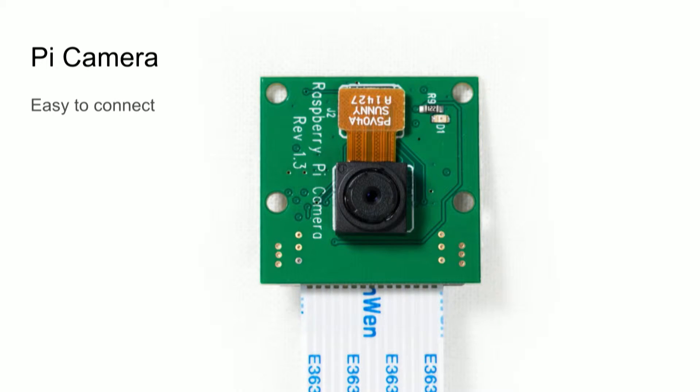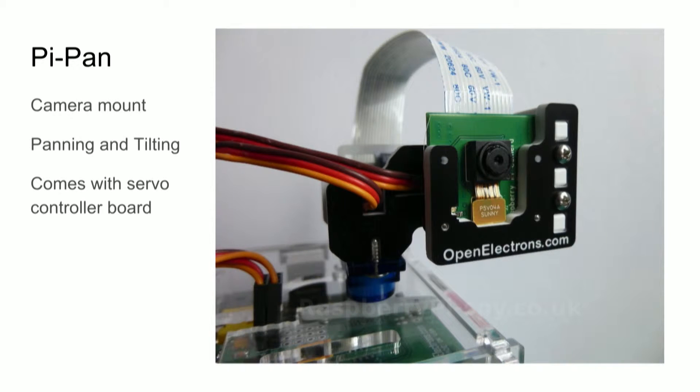And the camera: the Raspberry Pi comes with a normal camera interface and you can buy a camera for it — very easy to set up. I also bought the Pi Pan, a small camera mount that can look in all directions — panning and tilting and looking around. So when the robot drives straight forward, you can look to the sides, the bottom, and the top. You can buy it with two servos and a servo controller board.